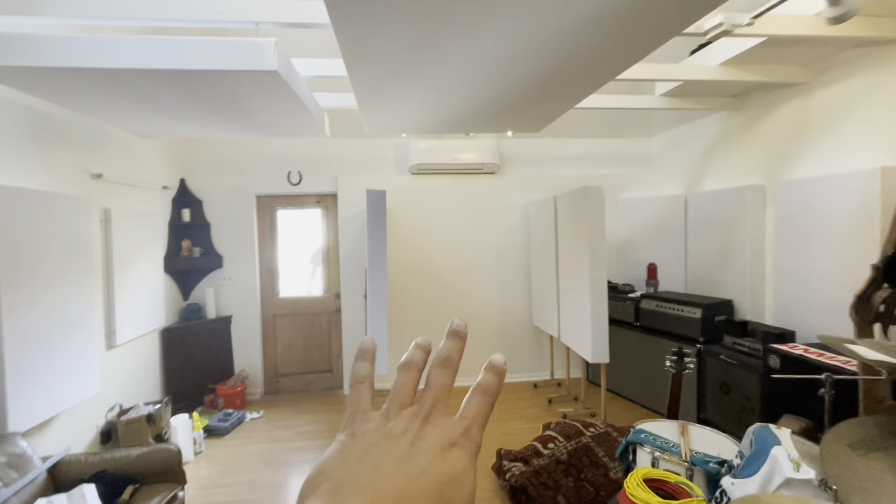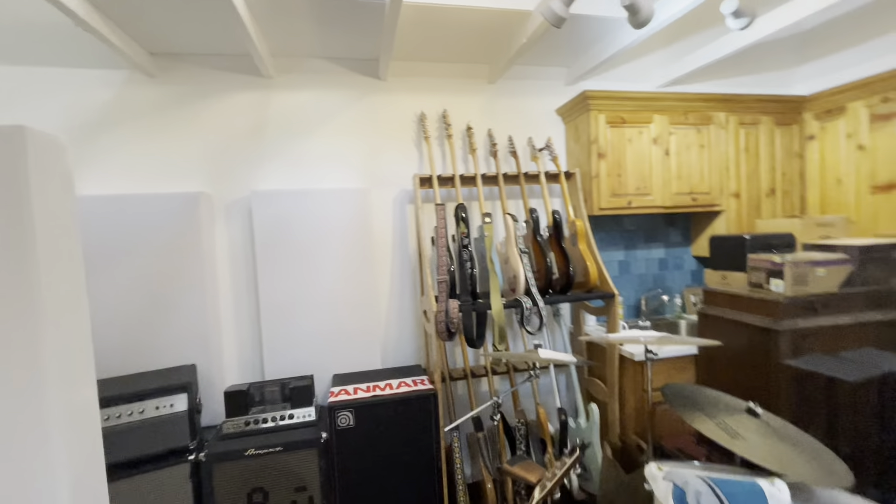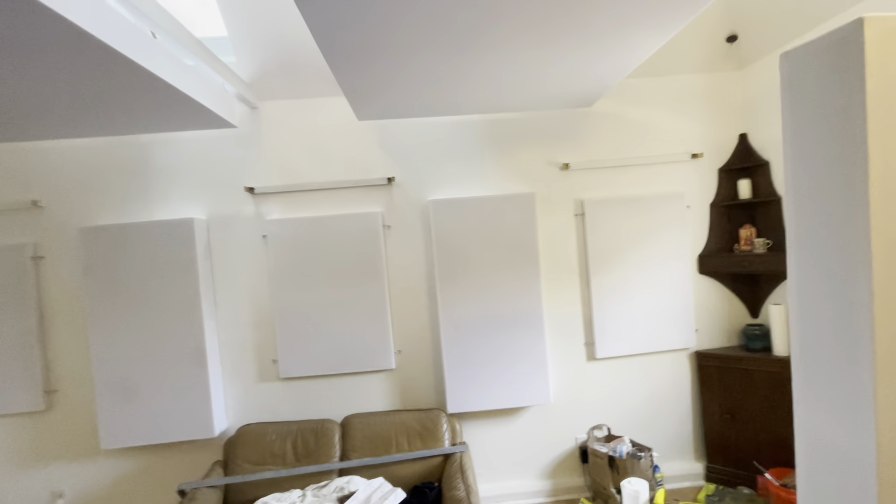Check it out, this is the install we finished today. We got the gobos there — that's where the desk is going to be. We got the corner triangle and face straps, we got another two more panels in the back there, and then we plugged all three of these windows with a removable window plug system.